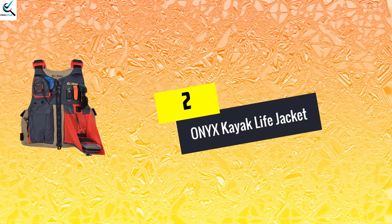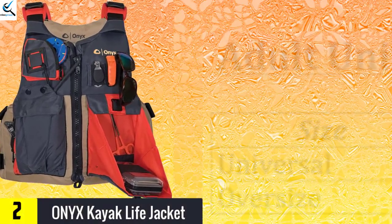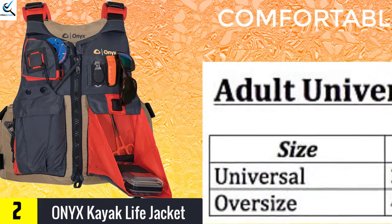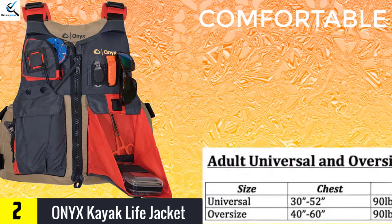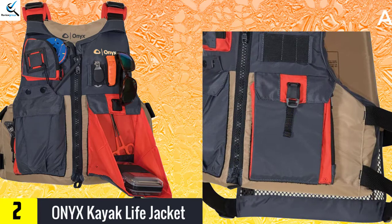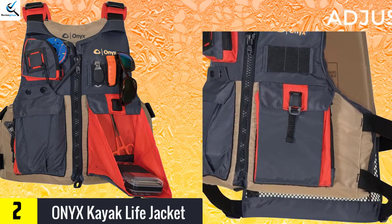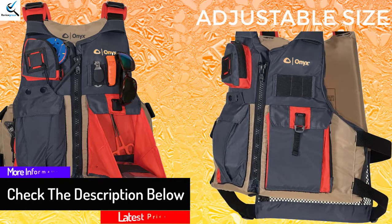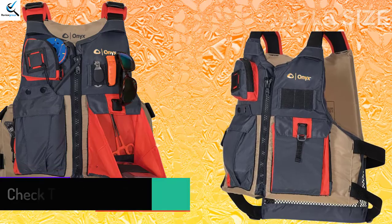At number 2, we have the Onyx Kayak Life Jacket. For safety when kayaking, here is a great life jacket you will find a favorite for your needs. This product has a total of 6 adjustment straps that will cinch the vest to offer a custom snug fit. The life jacket is available in a wide range of sizes to get what will suit you. The product also has quality neoprene comfy shoulder pads, which keep you comfortable when wearing the jacket. The unit has a breathable lower back mesh that allows for proper ventilation to keep you cool. The life jacket also has a high foam back designed for fitting high back seats, and quality pockets for keeping your gear.